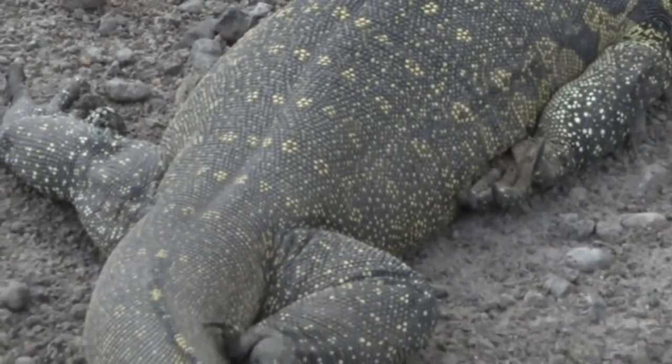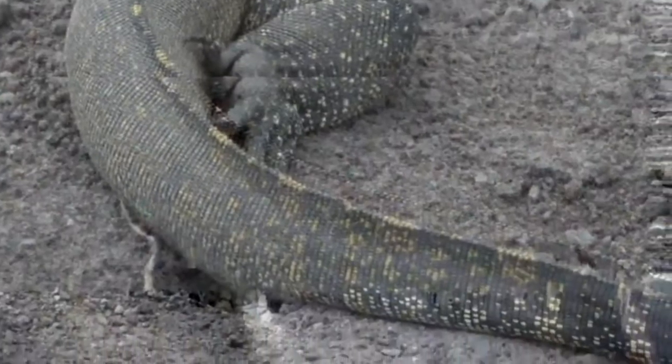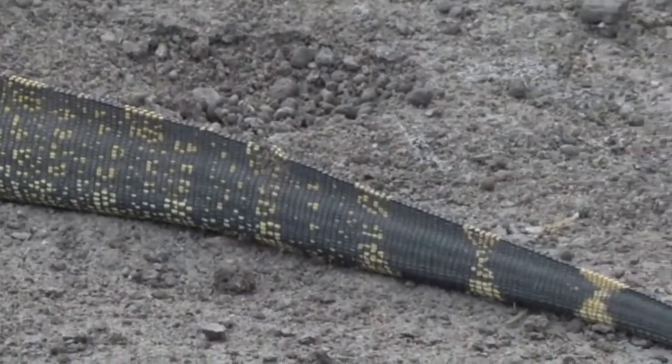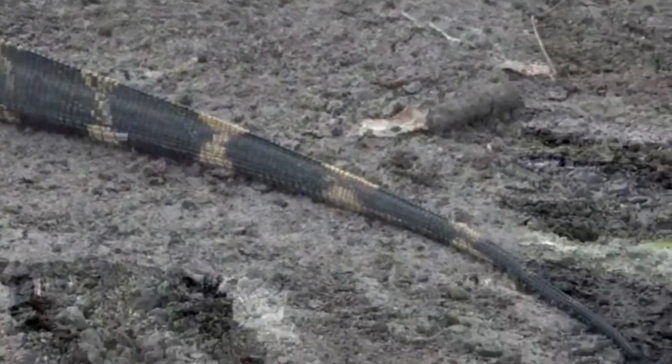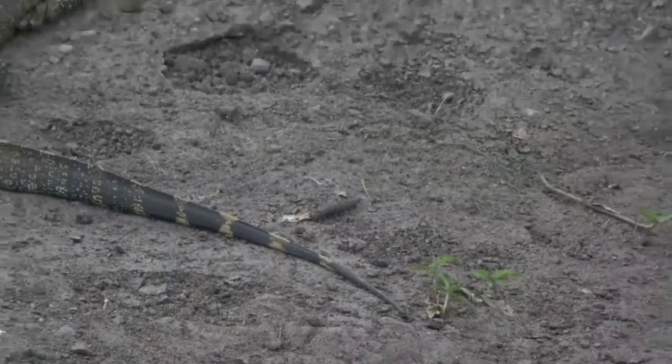Doesn't it actually have the most awesome colorations and coat? And a superb job has been done giving you the tip-to-tail view of a water monitor lizard — wonderful.